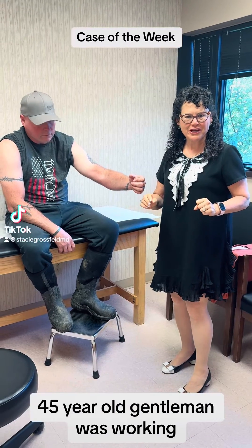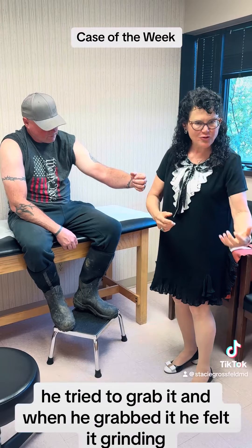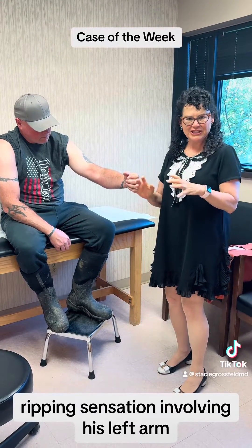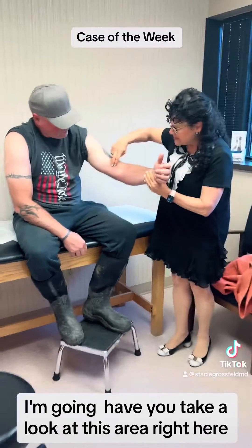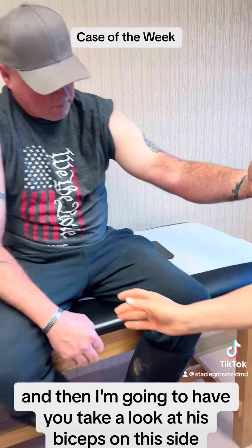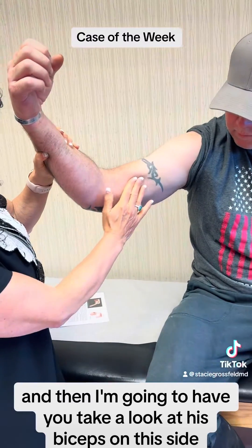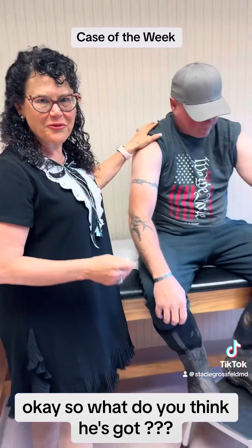This is case of the week. A 45-year-old gentleman was working, cutting a pipe. The pipe fell, he tried to grab it, and when he grabbed it he felt a grinding, ripping sensation involving his left arm. I'm just going to have you take a look at this area right here — here's his biceps muscle — and then I'm going to have you take a look at his biceps on this side. What do you think he's got?